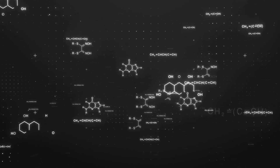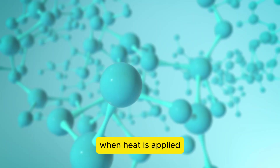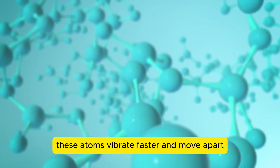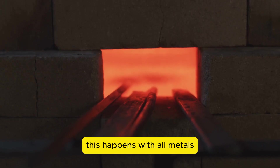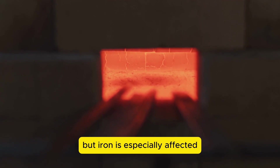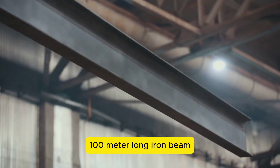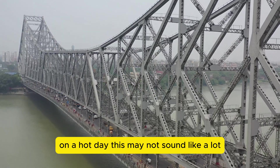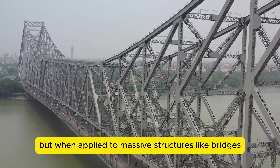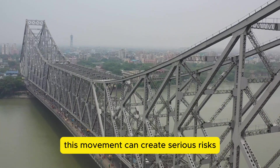At the atomic level, metal consists of tiny atoms packed tightly together. When heat is applied, these atoms vibrate faster and move apart, causing the metal to expand. This happens with all metals, but iron is especially affected. In fact, a single 100-meter-long iron beam can expand by several centimeters on a hot day. This may not sound like a lot, but when applied to massive structures like bridges, railways, and skyscrapers, this movement can create serious risks.